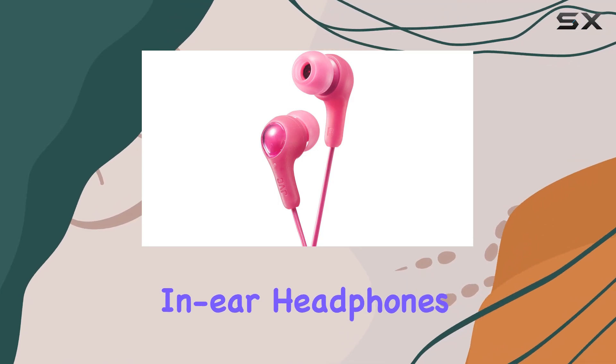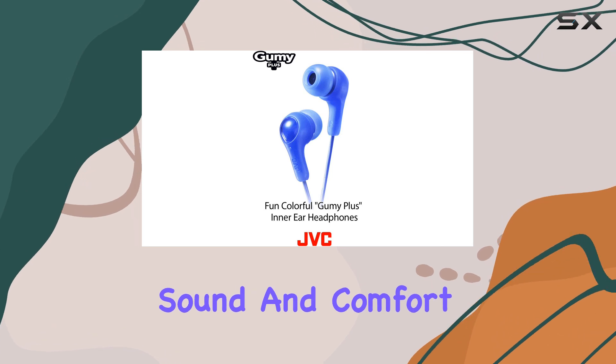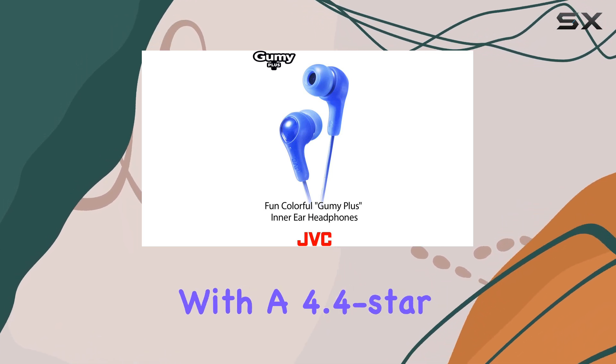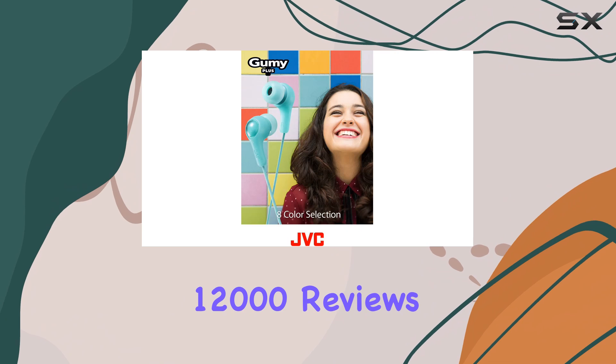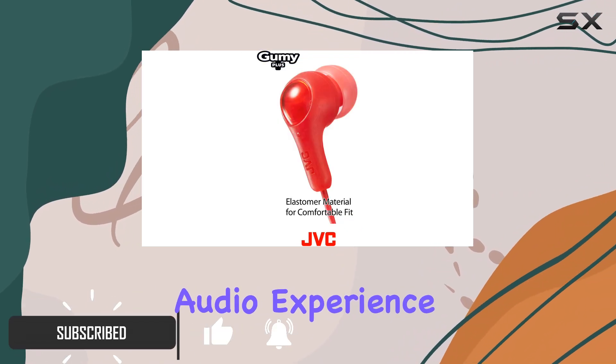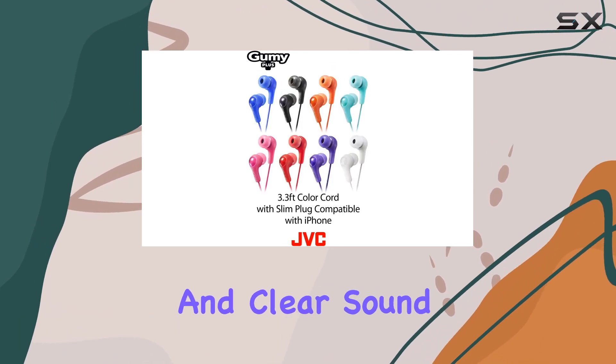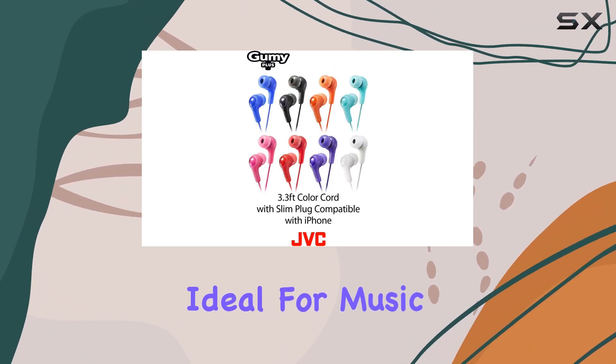The JVC Gummy in-ear headphones are a fantastic choice for anyone seeking powerful sound and comfort. With a 4.4-star rating and over 12,000 reviews, these earbuds deliver an exceptional audio experience. The deep bass and clean treble ensure a crisp and clear sound, making them ideal for music enthusiasts.